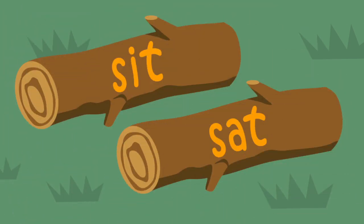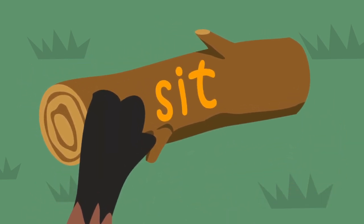Let's try another one. Our next word is sit. Which word spells sit? Baxter's not sure on this one — which one should he choose? Now Baxter remembers the word sit has a short I sound. Yes, that's right, Baxter. Sit. S-I-T.